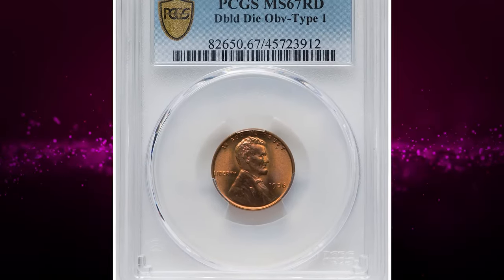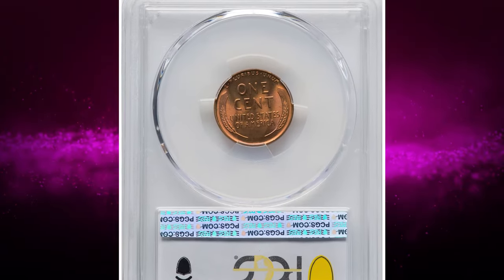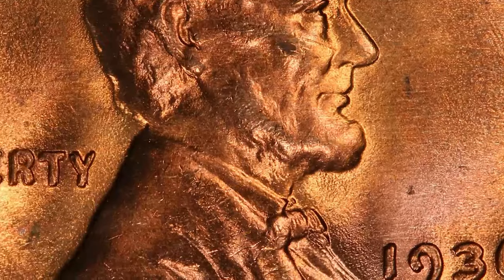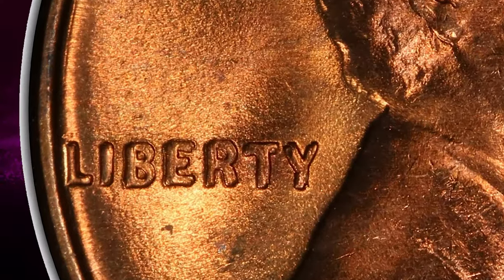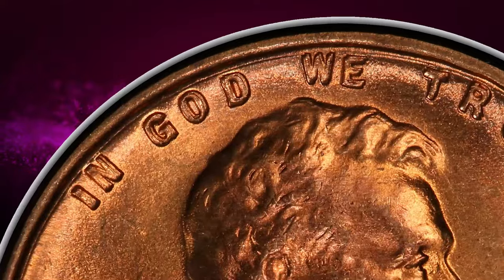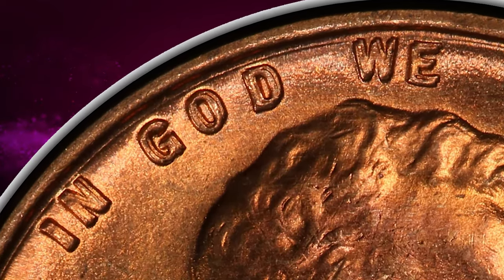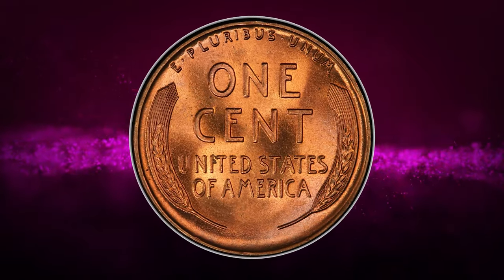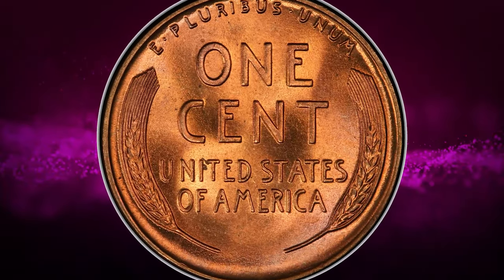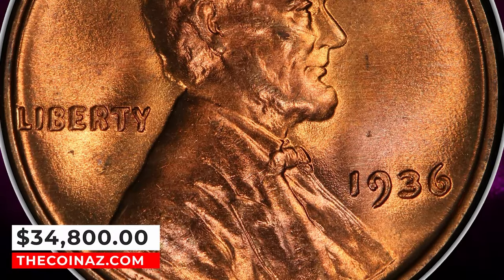Number 1: 1936 Lincoln Cent with Double Die Obverse, graded in Mint State 67 Red by PCGS. Strong doubling is evident on the date, Liberty, and the motto IN GOD WE TRUST. The Cherry Pickers Guide notes this variety — one of three significant double dies for this date — is extremely rare in mint state. This coin exhibits sharply detailed design elements and impeccably preserved original red surfaces, with vibrant mint luster and terrific eye appeal. It was sold for $34,800.